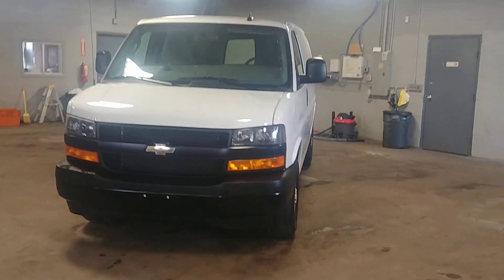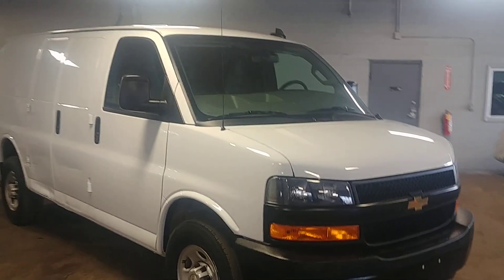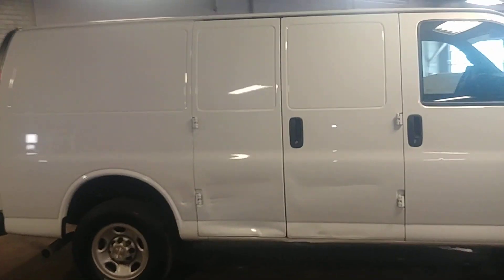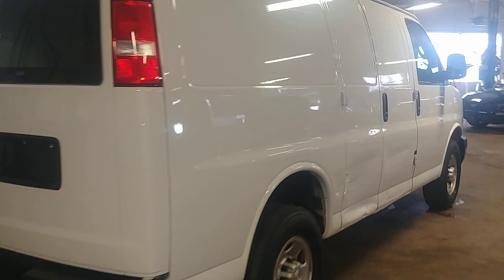Northeast Leasing here, proud to present this 2018 Chevy Express cargo van, 2500, white with the gray vinyl interior, AM FM stereo system, backup camera. Only 15,000 miles on this vehicle, and best of all, minimum damage on the body — from the bumper it looks pretty good.